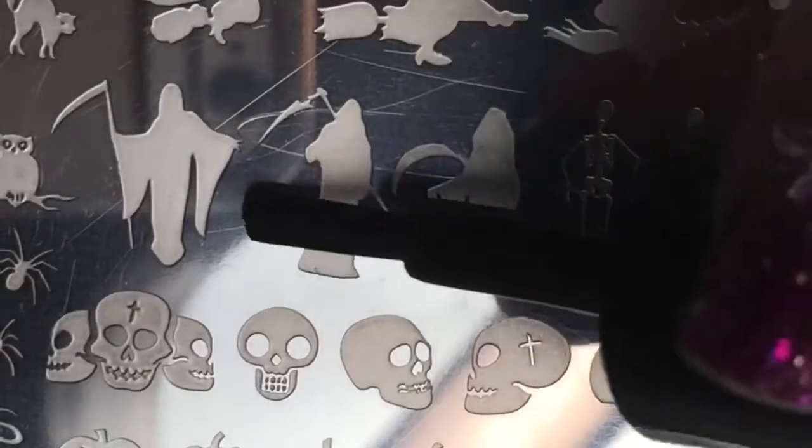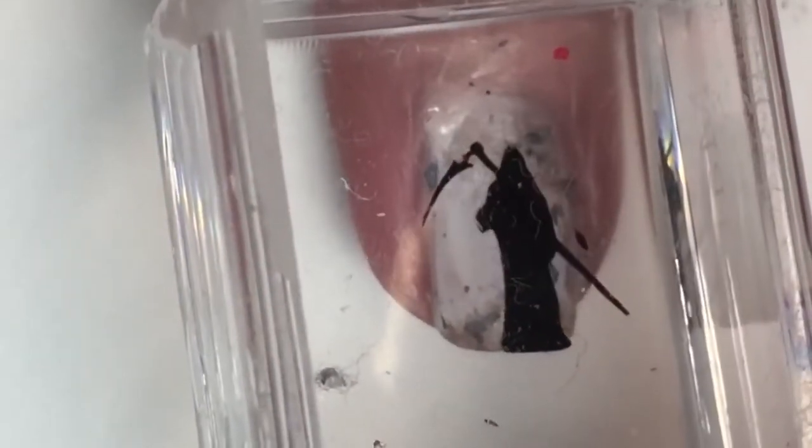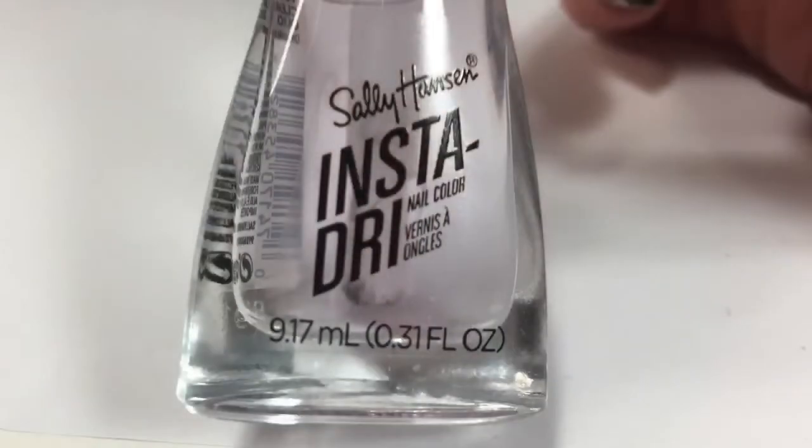The final design from this stamping plate is an awesome Grim Reaper — the whole idea for this mani was centered around the Grim Reaper as the Halloween theme, and I thought these colors were perfect for that. Then a coat of Sally Hansen Insta-Dry top coat finishes the mani off.